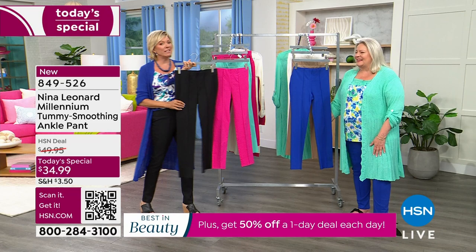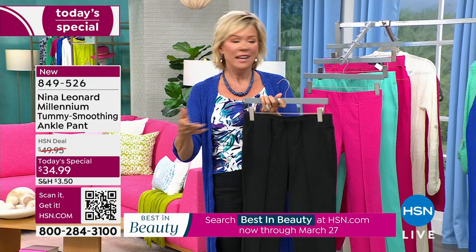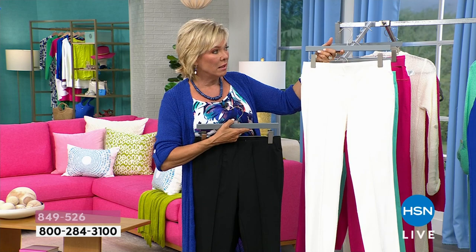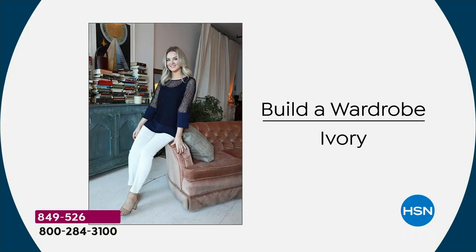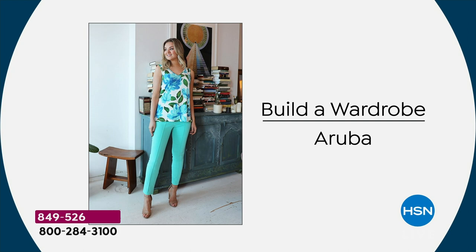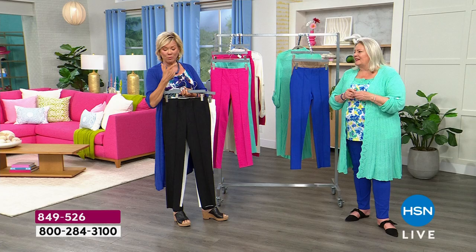As we move from winter into spring, do yourself a favor and get the ivory. Our ivory is quite white — not optic white, not a blue white, but a very appropriate white. Let's build a wardrobe together starting with an ivory bottom — anything works. I love the tanks by the way — that's one of the bonus buys, it's reversible. One side is a round neck, the opposite side is a V.